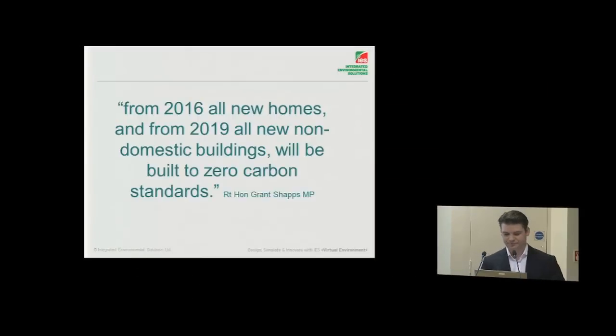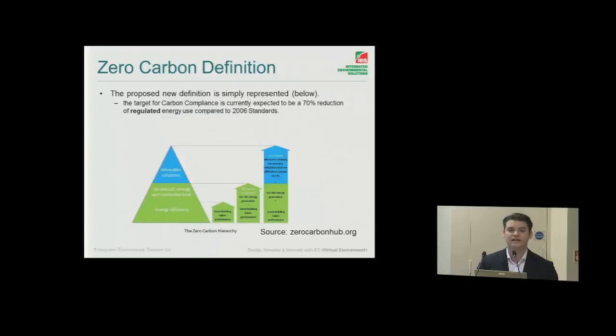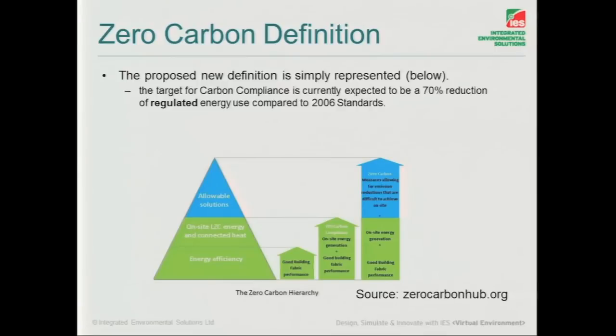So what's coming in the future? As Grant Shapps keeps talking about, from 2016 all new dwellings will be zero carbon, and by 2019 all the rest of the new buildings will follow. So what does zero carbon mean? I pulled this off the Zero Carbon Hub website last week. When we talk about zero carbon, we think of literally zero carbon, but that's not the case. We're looking back at the lean, green, clean rule here — passive measures, exhausting all our options on that in every building.